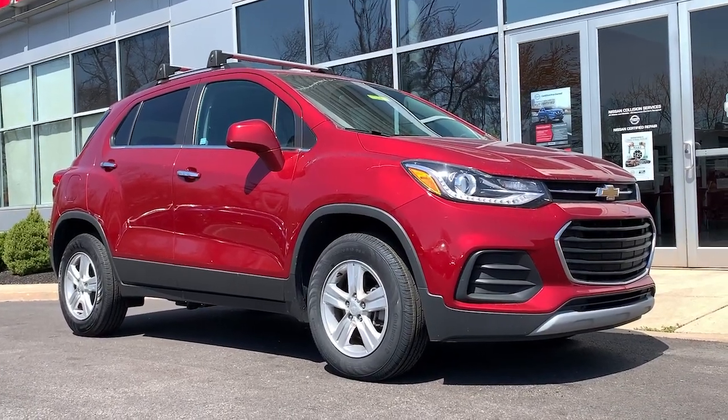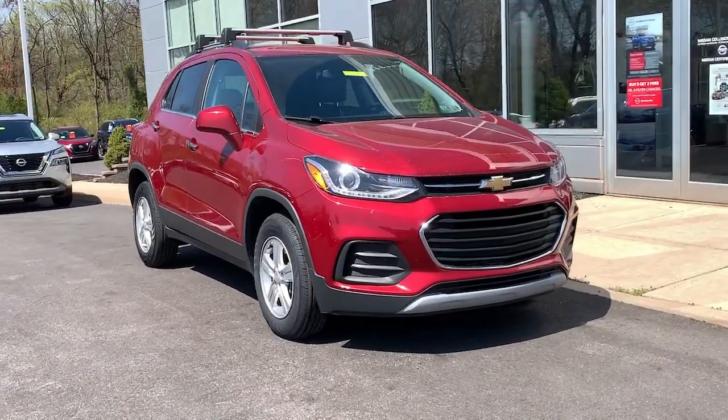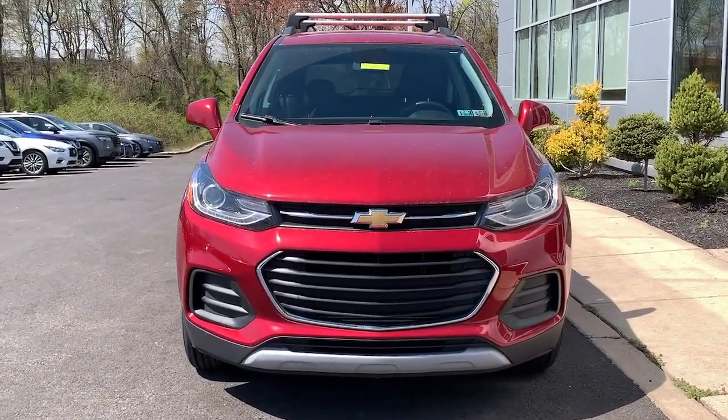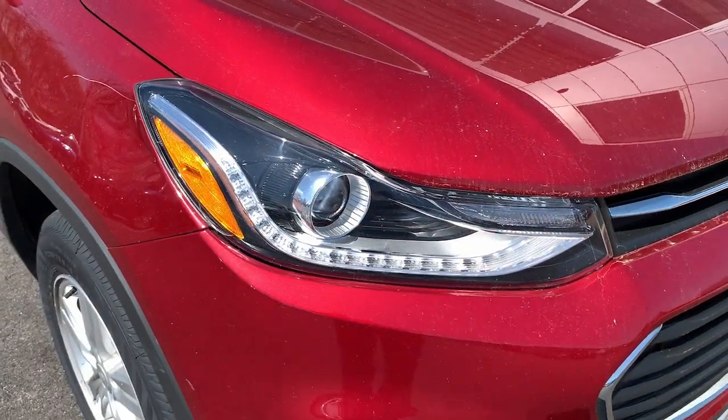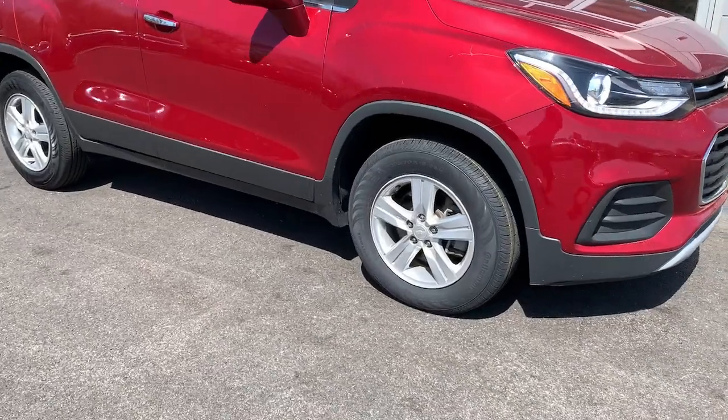You will love the features of this 2020 Chevrolet Trax. With less than 60,000 miles on the odometer, this vehicle provides excellent value. The Chevrolet Trax — the compact SUV that lets you navigate the urban landscape with efficiency and sporty style.